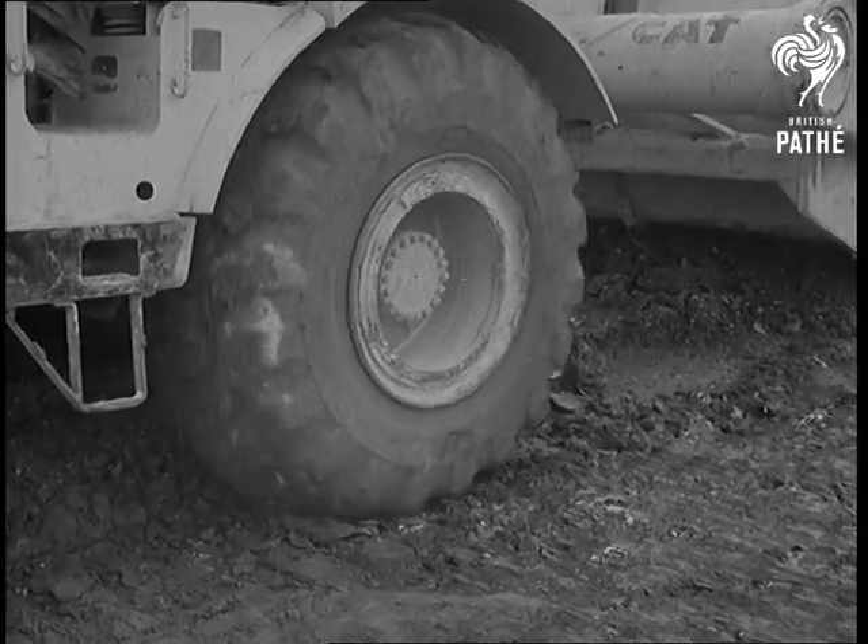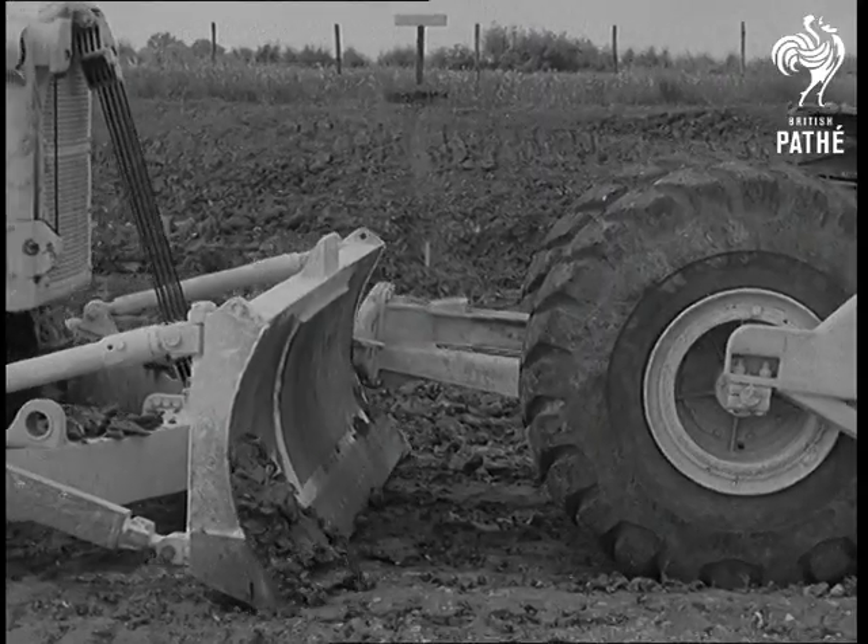Of course, even these monsters, costing 30,000 pounds each, get stuck sometimes, but it doesn't take a moment to call up help.